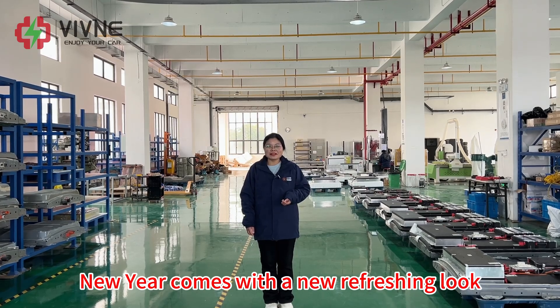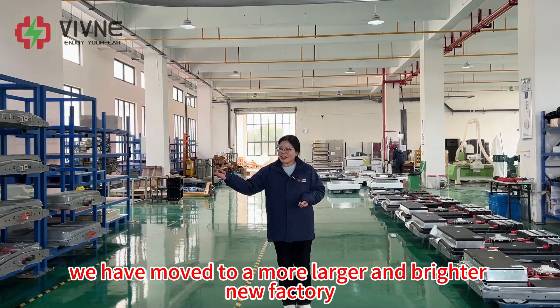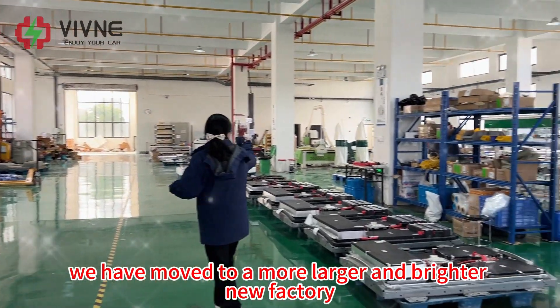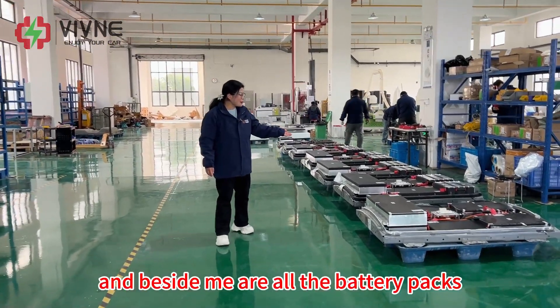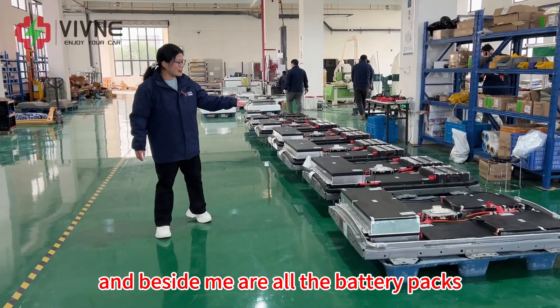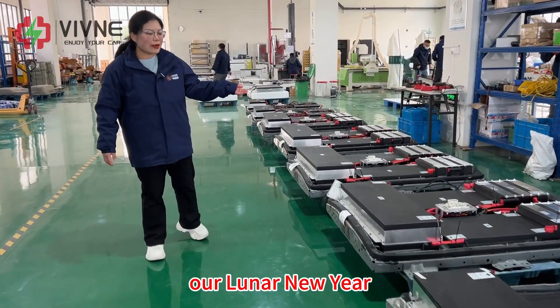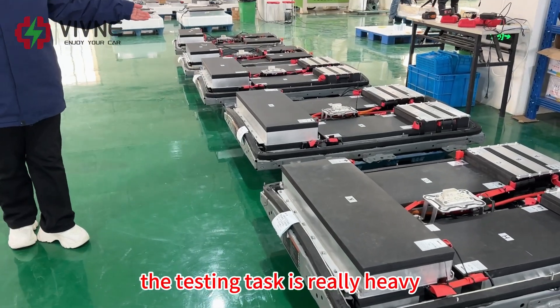New year comes with a new refreshing look. We have moved to a larger and brighter new factory. And beside me are all the battery packs waiting to be tested and shipped before our lunar new year. The testing task is really heavy.